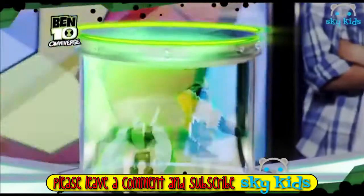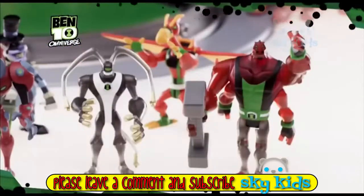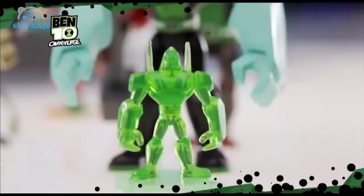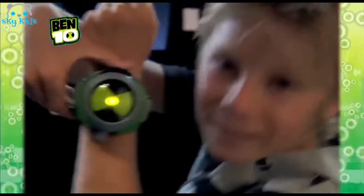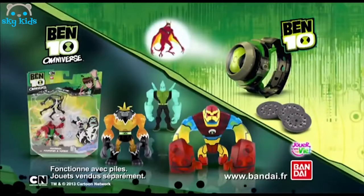Ben 10 Omniverse. Place the new Omniverse super equipped collection with their mini figurine translucide to your Omnitrix Projector. From 10 in collection, 30 characters to project — you haven't finished playing. Omnitrix Projector and figurine Omniverse Ben 10 from Bandai.